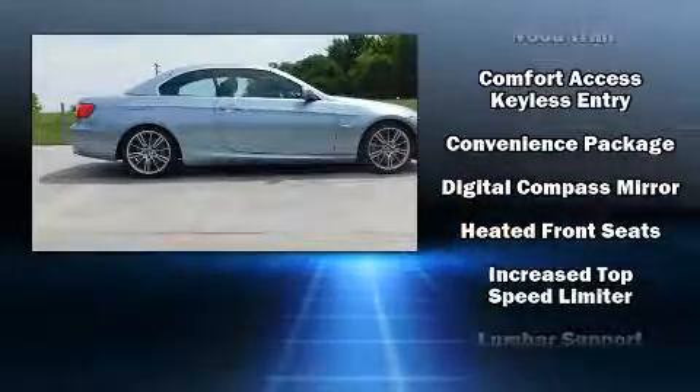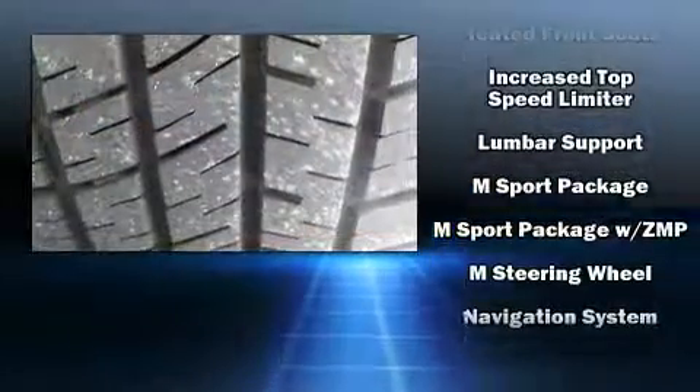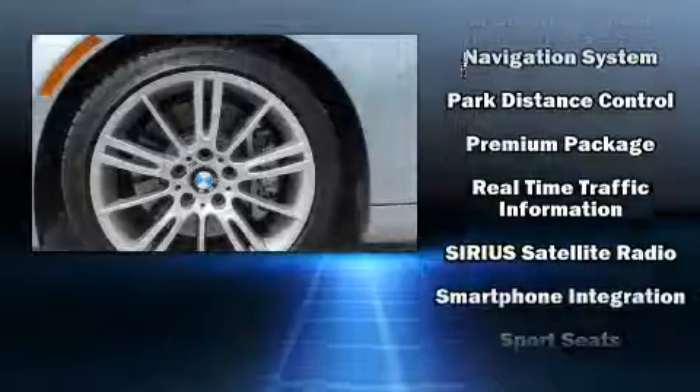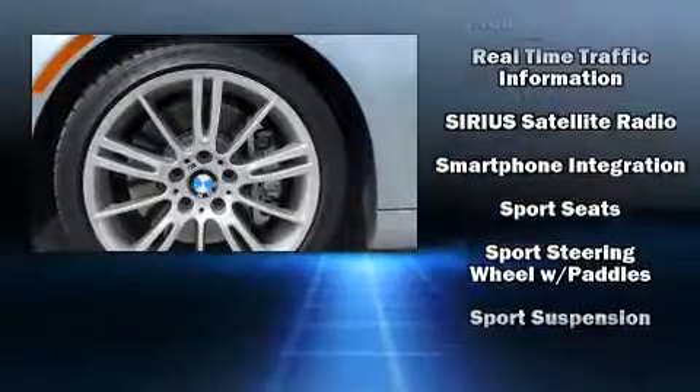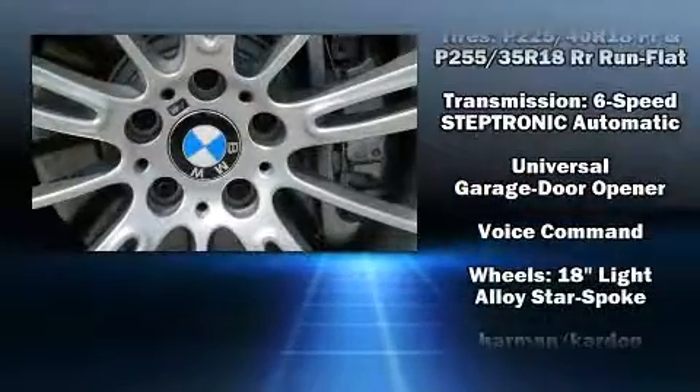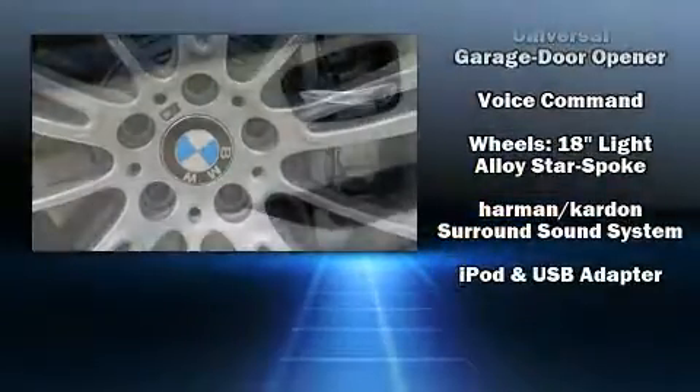BMW also prioritized safety and security with features such as knee airbags, integrated rollover protection, and four-wheel disc brakes with ABS. You'll never lose visibility with rain-sensing wipers, which activate automatically when the drops start to fall.